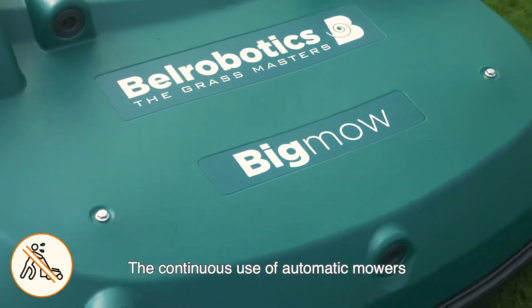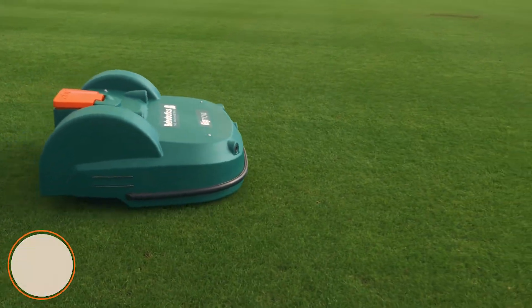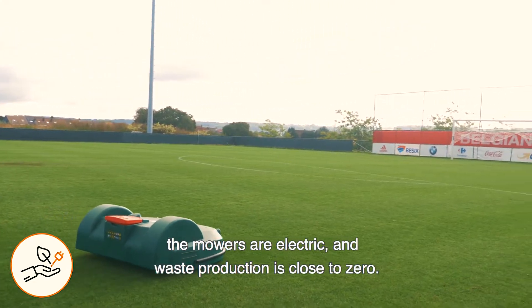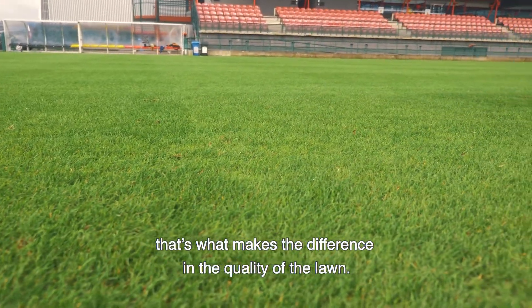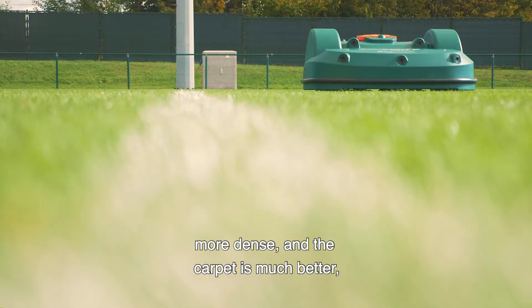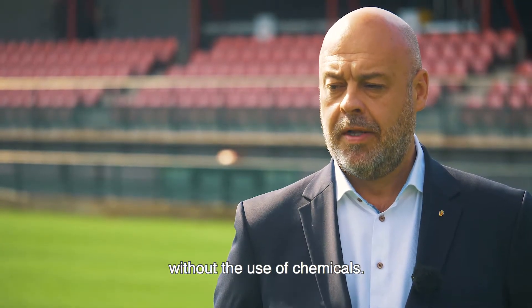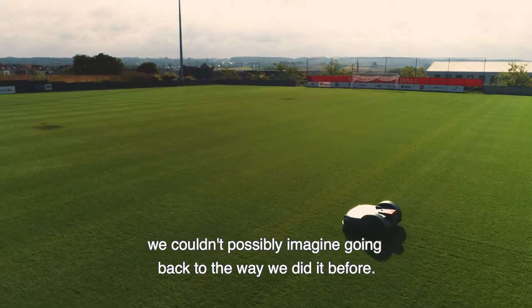A continuous use of automatic mowers allows our workers to make better use of their time. This also allows us to be greener. The mowers are electric and waste production is close to zero. A robotic mower — that's what makes the difference in the quality of the lawn. It is stronger, better rooted, more dense, and the carpet is much better, without the use of chemicals. It changes everything for us. We couldn't possibly imagine going back to the way we did it before.